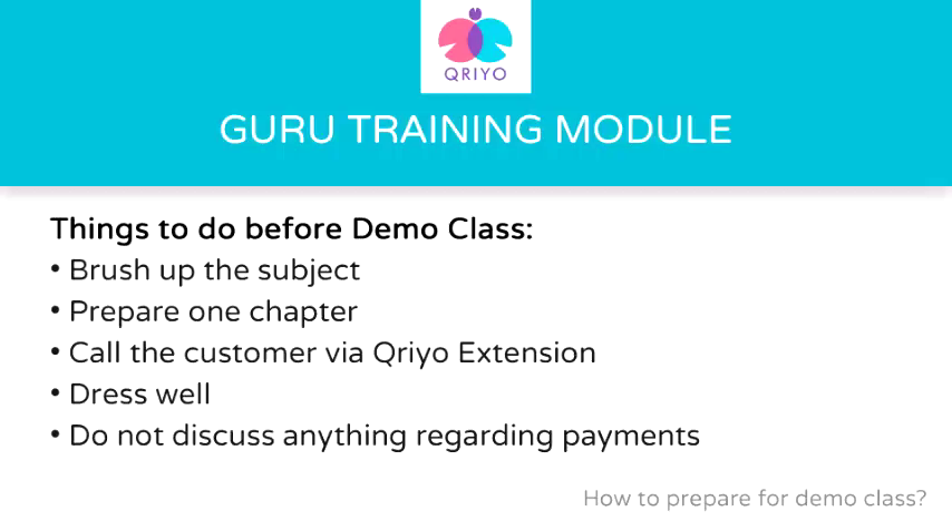I'll teach you some of the things you must do before the first class. As soon as the demo date is finalized and is shown on your Guru app, you should do the following. First, brush up on the subject — for example, if you have a class for 10th mathematics, review all the chapter names and make a mental note of the basic contents of these chapters. Second, prepare one chapter; preferably choose the chapter which must be going on at that time. For example, in November, some chapter around the middle of the book must be going on. If you are going for a revision for a competitive course, prepare the first chapter if nothing is specified by your Kriyo buddy.